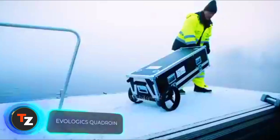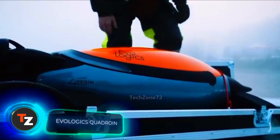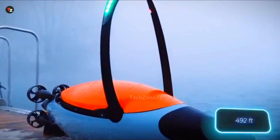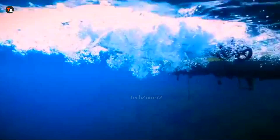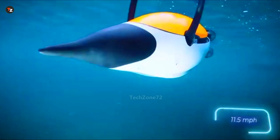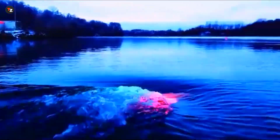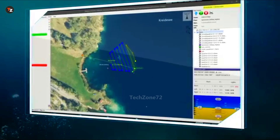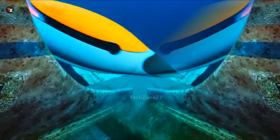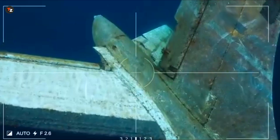Meet Quadroin, a robot inspired by penguins. It can dive to depths of 150 meters and help scientists gather data about the ocean. Quadroin swims at 18.5 kilometers per hour and runs for 10 hours on a single charge. This robo-penguin measures temperature, oxygen levels, pressure, and other parameters. It also streams video from two HD cameras and uses sonar to scan the seabed.